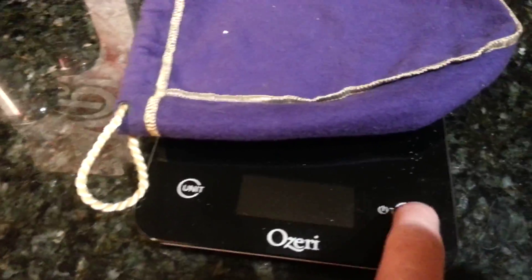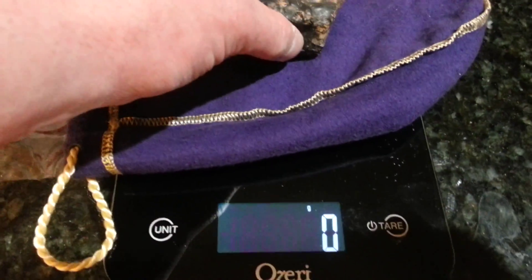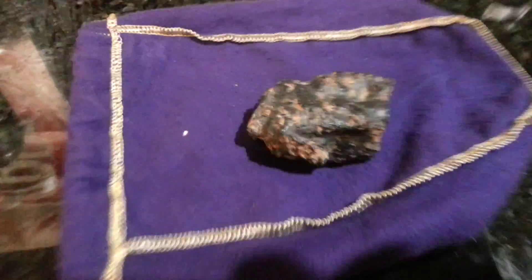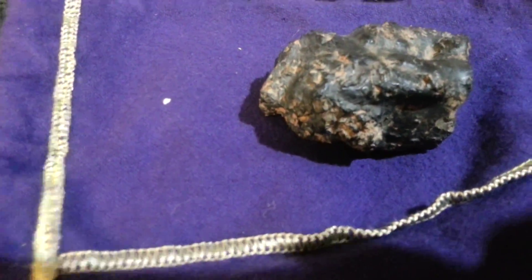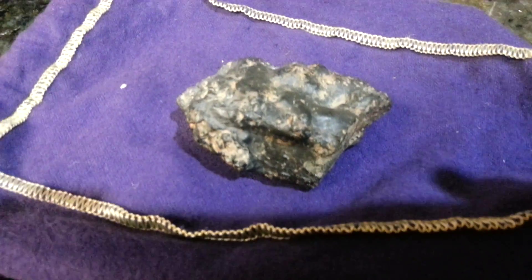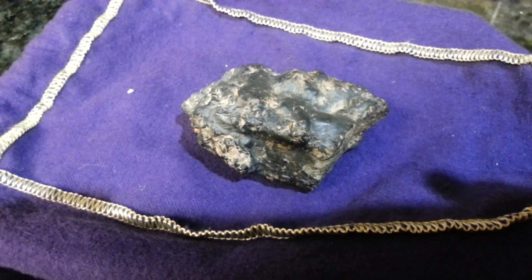I also weighed it, and it weighs out at 185 grams — right there. It's pretty heavy for its size. I'd say it's about the size of a kiwifruit, but it's very heavy. So if you guys have any ideas on what it is, please post a comment or send me a private message and let me know. Thank you.